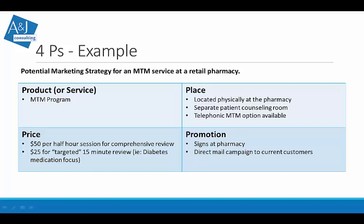Let's run through the four P's using an MTM — medication therapy management — service at a retail pharmacy as an example. The product is the MTM program, located physically at the pharmacy, perhaps with a separate patient counseling room. We also provide telephonic MTMs. We'll set the price at $50 per half-hour comprehensive review, and a targeted 15-minute review at half the time for half the price — maybe a diabetes focus. We create signs and direct mail campaigns to current customers. You have to think: would patients be willing to spend $50 to have an expert sit with them for half an hour over their medications?